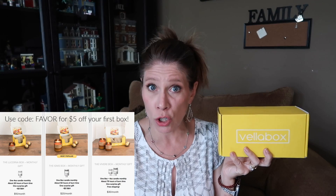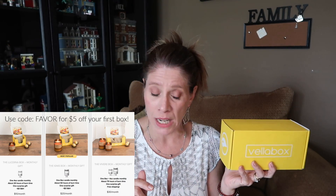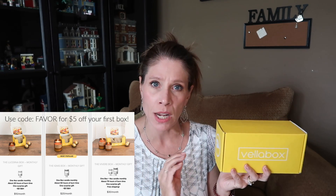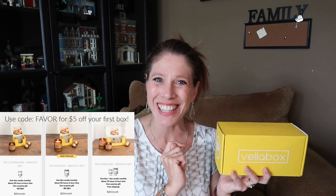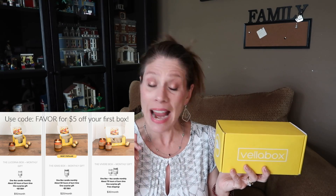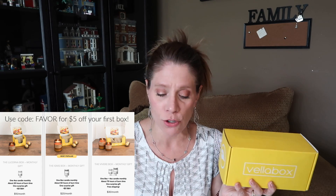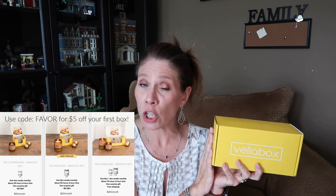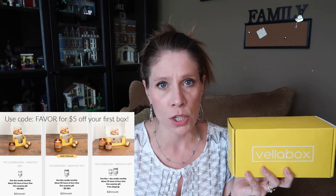There are three different candle subscriptions to choose from. The first, the Lucerna box, begins at $10 a month plus $3 shipping and handling — you get a four-ounce candle with about 25 hours of burn time. The second, the Ignis box, is their most popular — it's an eight-ounce candle with about 50 hours of burn time at $20 a month plus $3 shipping. The Vivere box, which is this one, is $30 a month including shipping and comes with an eight-ounce and a four-ounce candle, about 75 hours of burn time.